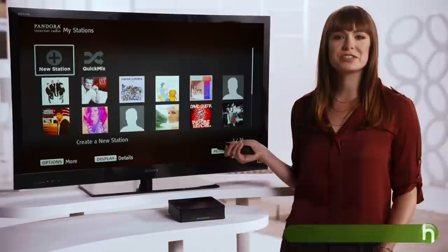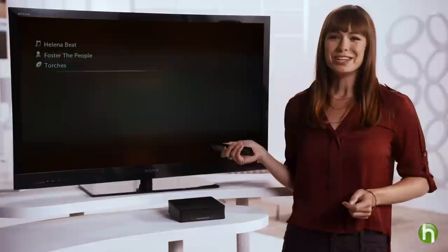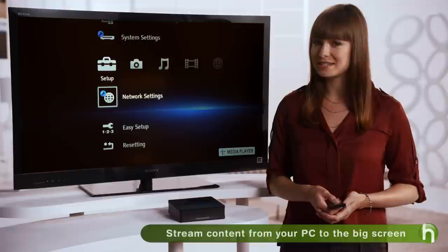The Pandora Music Service works similarly. Once you're logged into your Pandora account, all your channels will appear. You'll hear your own personal playlist right in your living room. And you can also enter your favorite artists and rate songs just like you would from your computer.